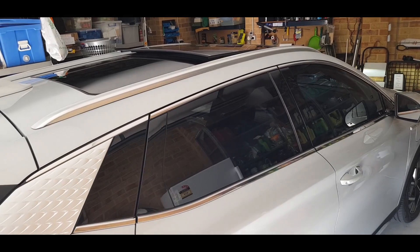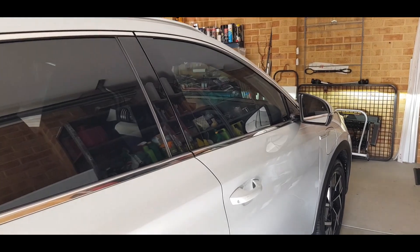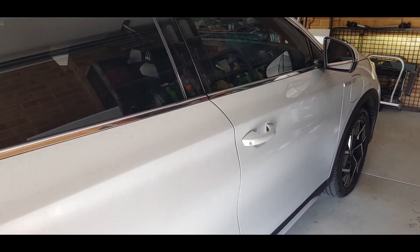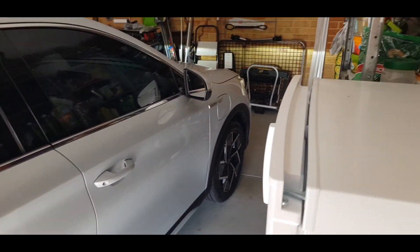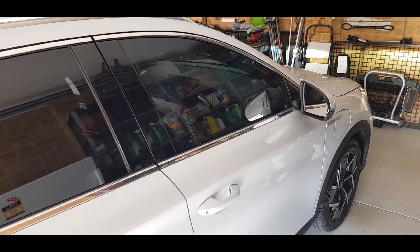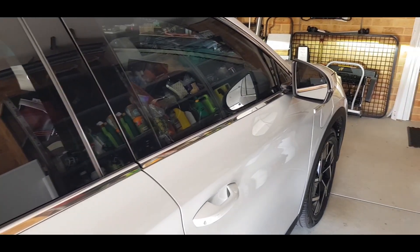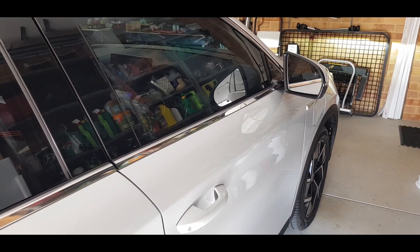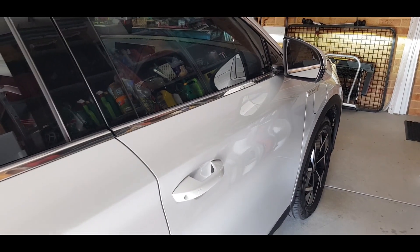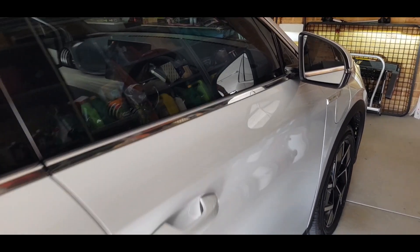Here is our Atto 3 sitting in our garage. We lovingly call our Atto 3 Llewellyn. If you watch Murdoch Mysteries, you'll know that Llewellyn Watts is quite the character in that show, and we thought it an appropriate name. Not only that, but also paying homage to Robert Llewellyn from Fully Charged. But Llewellyn Watts from Murdoch Mysteries, that's the main deal here.